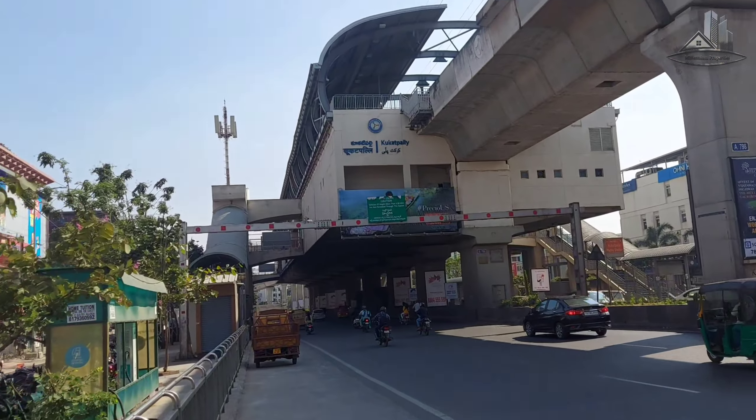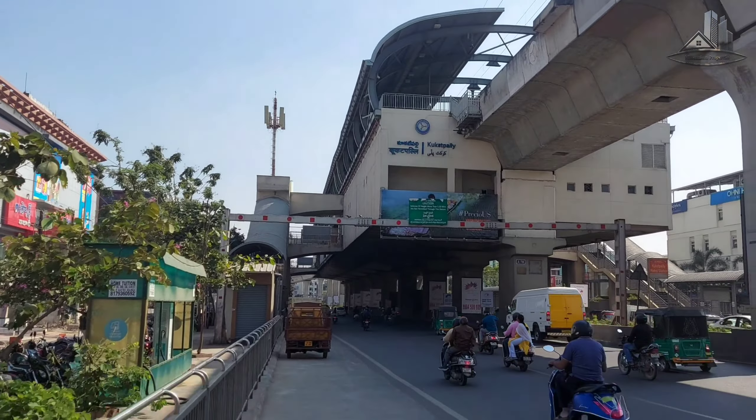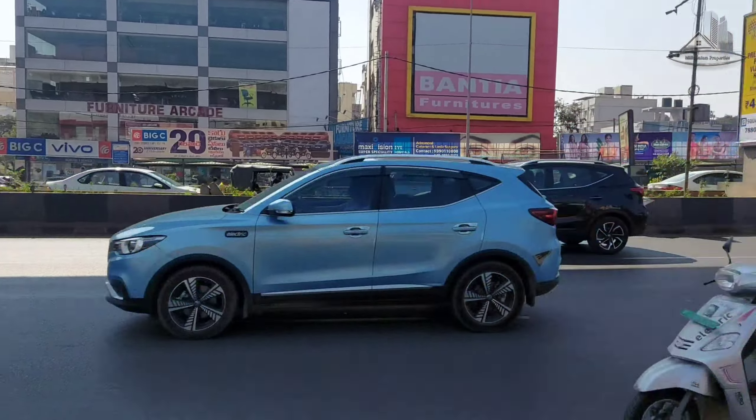Today we are going to show a 2 BHK flat. This flat is located beside Kukatpally Metro Station. We have a 2-minute walkable distance from here.